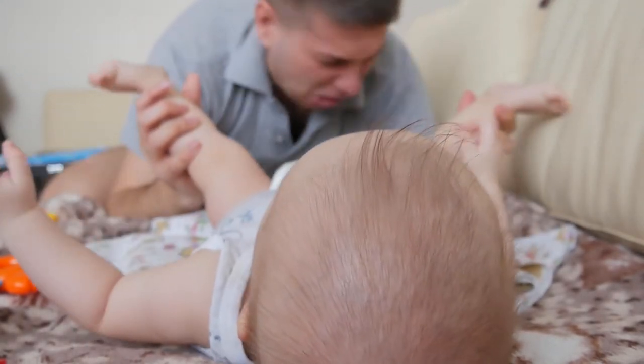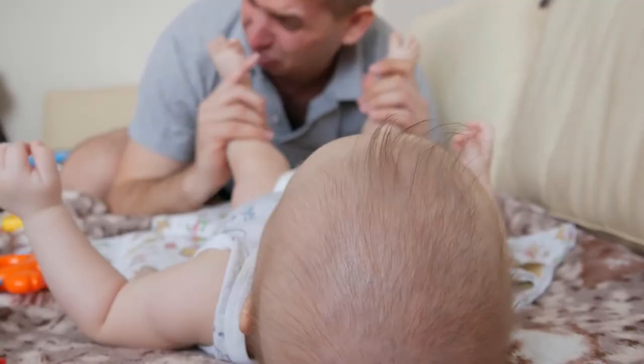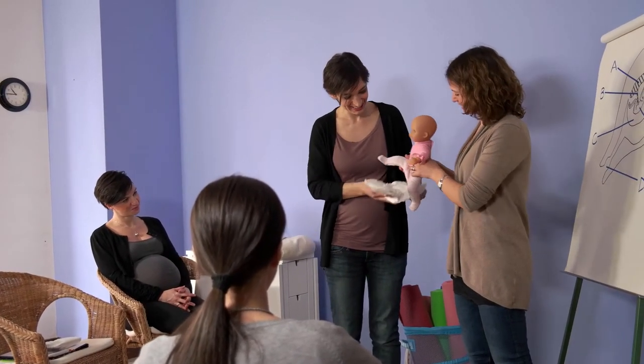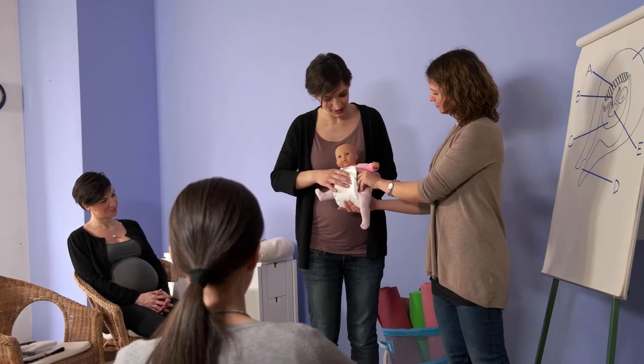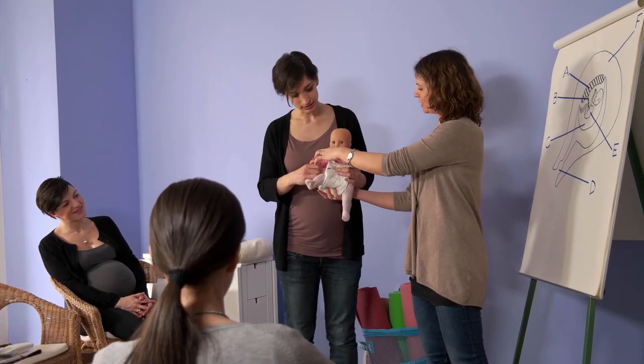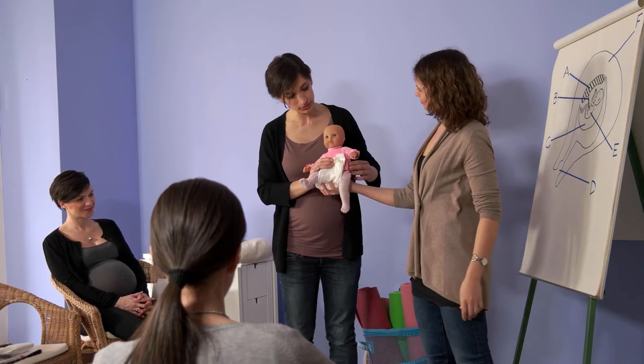Signs of colic include uncontrollable, inconsolable crying for more than 3 hours, several days a week. Gripe water is an easy to use, gentle on the stomach product for babies suffering from colic and has been an ancient tradition passed on through generations of parents.